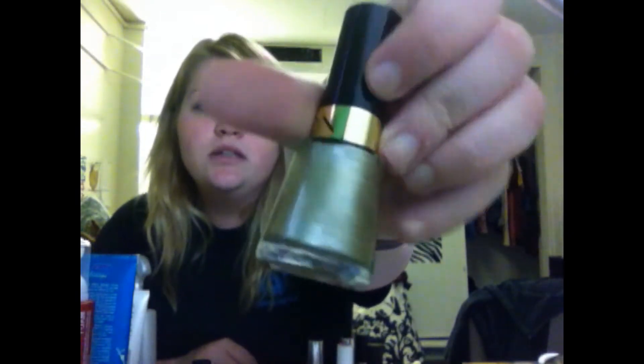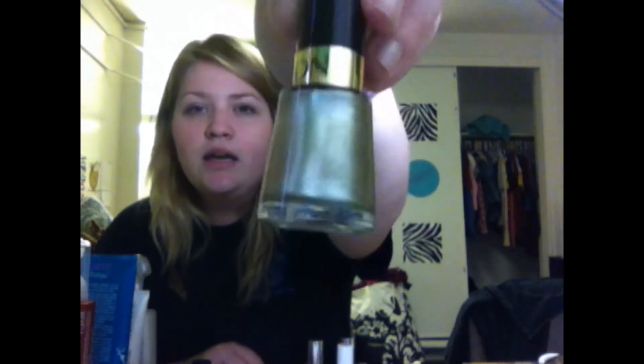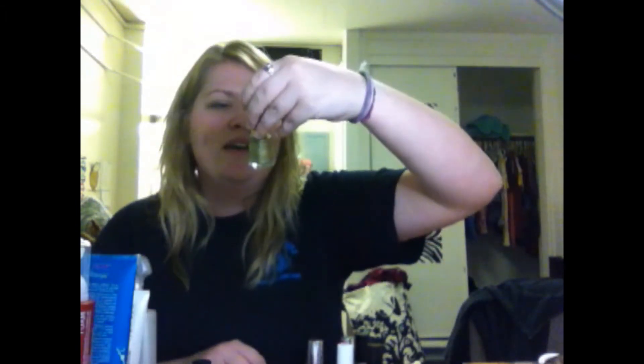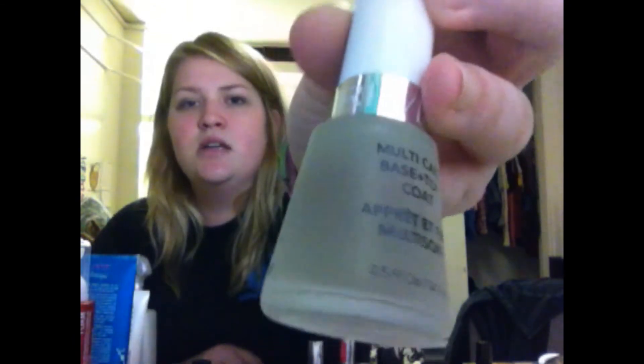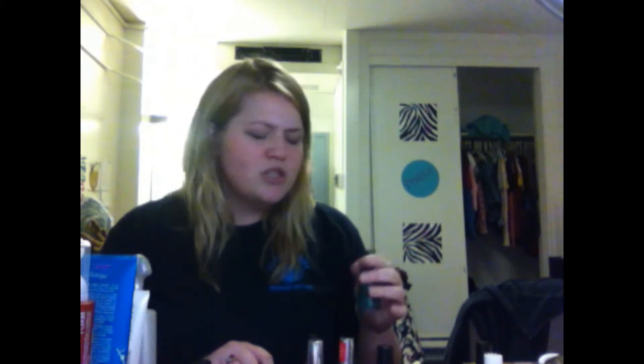I have eight nail polishes to go through. The first is what I'm wearing on my toenails right now - Gold Coin - and with one coat it's great. It's a pretty gold color with silver and gold reflex. I also got the Basic Multi-Care base and top coat. The Revlon nail polishes were buy-one-get-one-half-off, which is why I got eight of them. I went back today after only getting two yesterday. I got Gold Coin and Ocean - Ocean is a blue with green reflex.